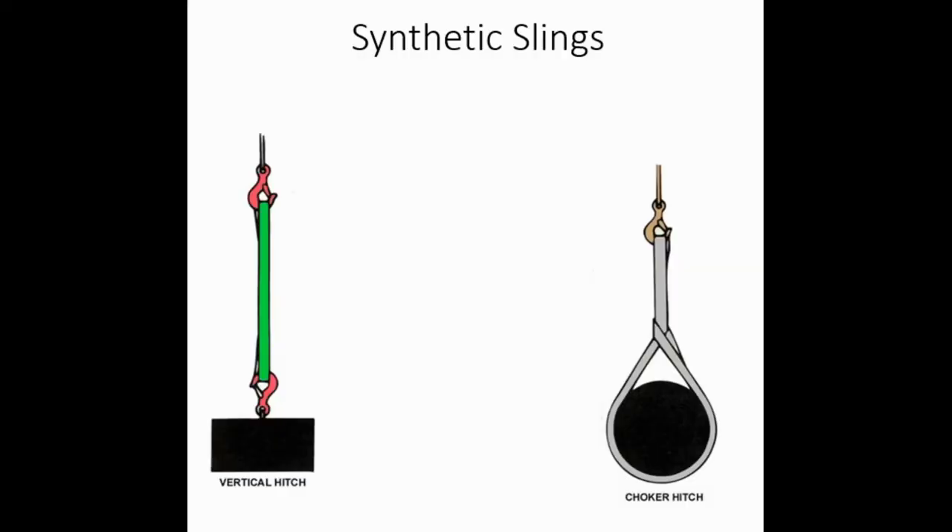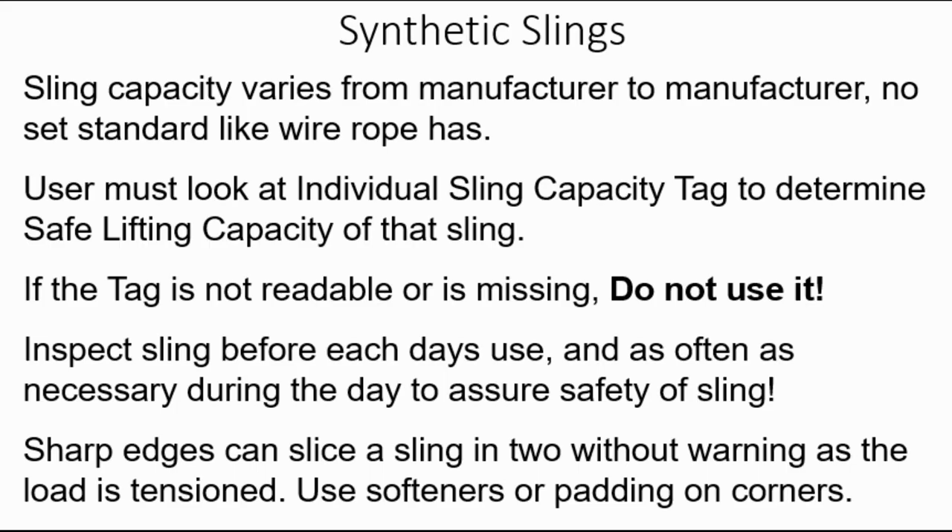Moving on to synthetic slings: sling capacity varies from manufacturer to manufacturer with no set standard like wire rope has. The user must look at the individual sling capacity tag. The first thing you inspect is always the tag to determine the safe lifting capacity of that sling. If the tag is not readable or is missing, do not use it. Inspect the sling before each day's use and as often as necessary during the day. Sharp edges can slice a synthetic sling in two without warning as the load is tensioned—use softeners or padding on corners.